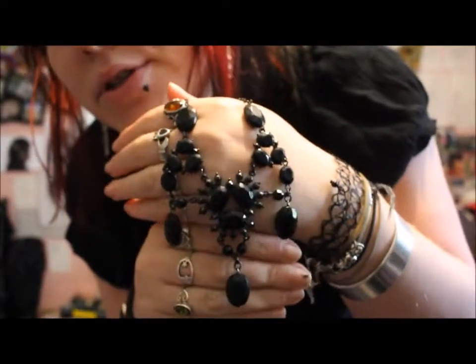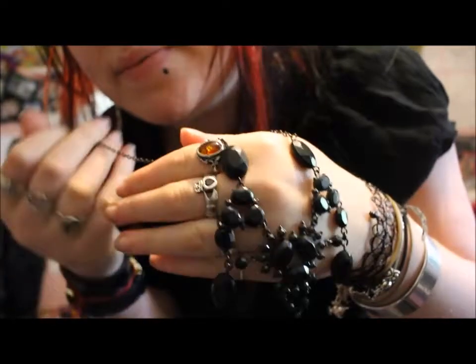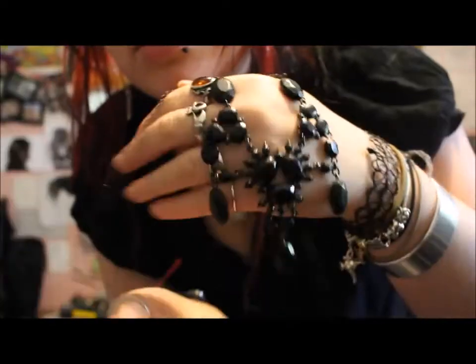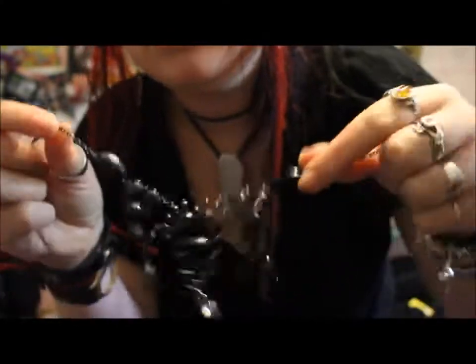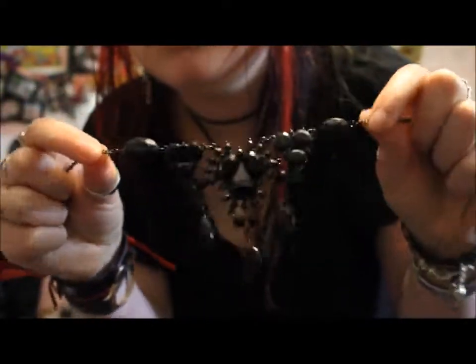The first item is just this necklace. It cost me £2 and it's just a simple black plastic necklace. I just thought this would be quite nice attached to a choker.